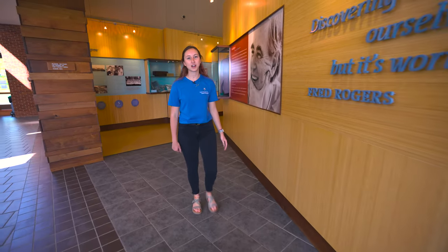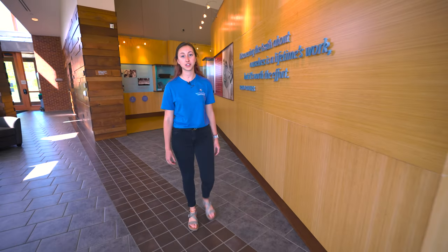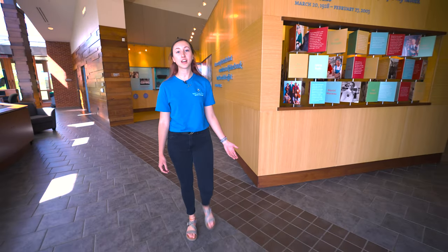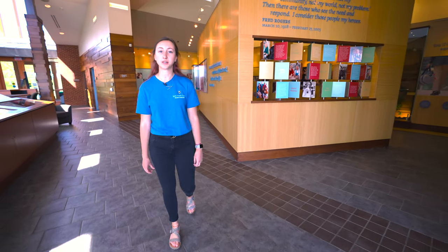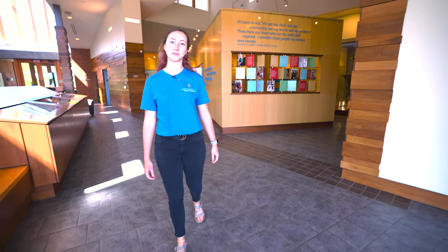Behind me is our Fred Rogers exhibit, located in our Fred Rogers Center at the entrance of our campus. In this building, you'll find everything from the Fred Rogers archives to the Fred Rogers Institute, our McCarl coverlet gallery, and hosted events and conferences. Here, the admissions office hosts our large campus events, such as our get acquainted days and our accepted student days.